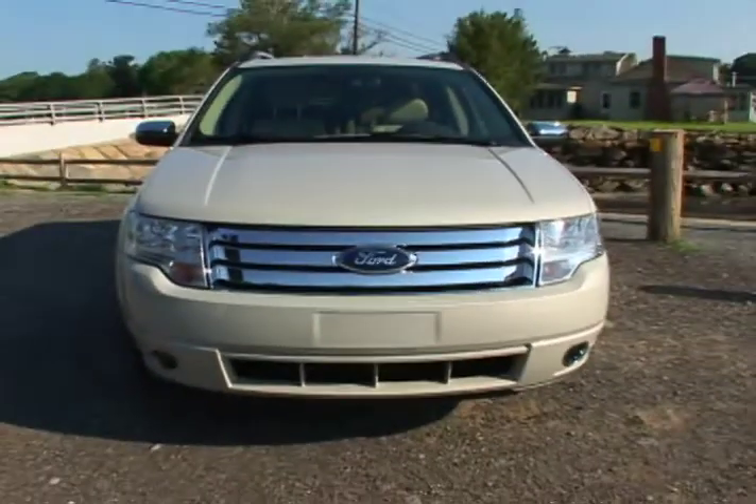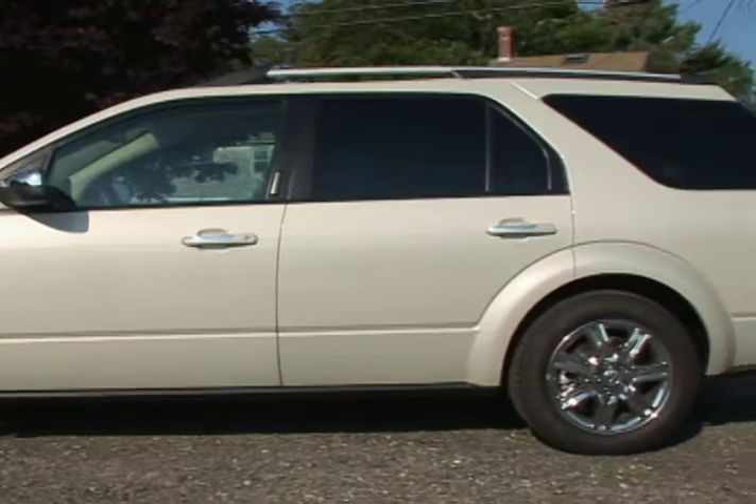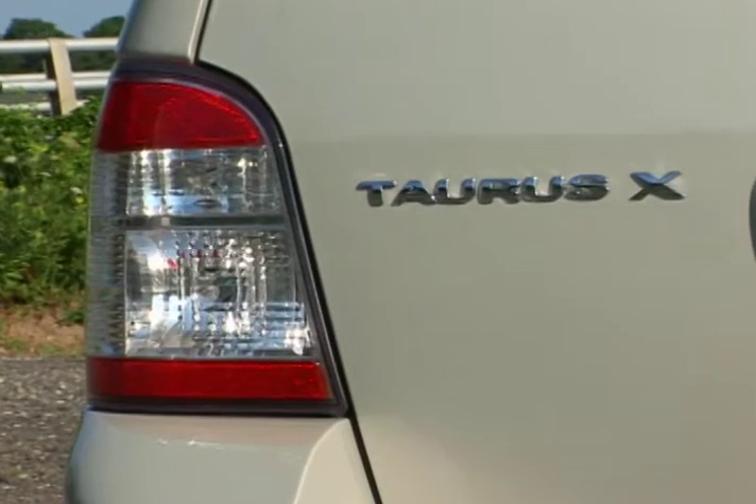Ford's offering in the genre is the Taurus X, which comes in three trim levels: the SEL, the Limited, and the top-of-the-line Eddie Bauer.